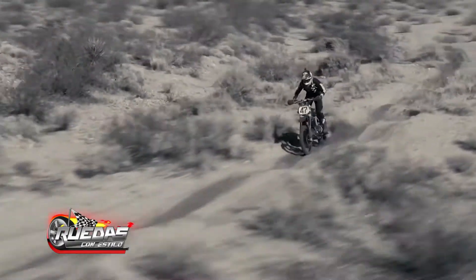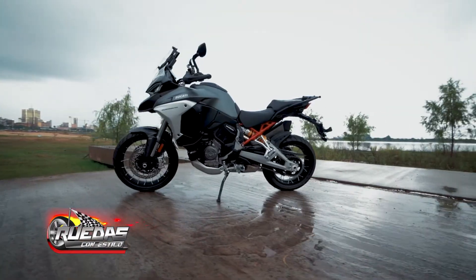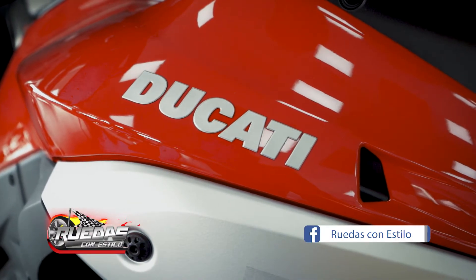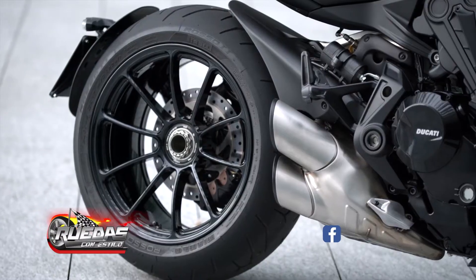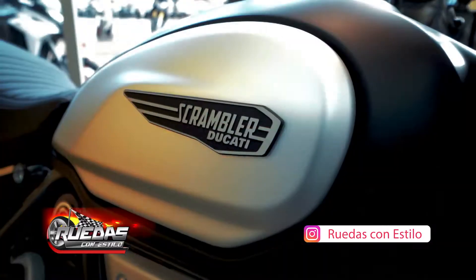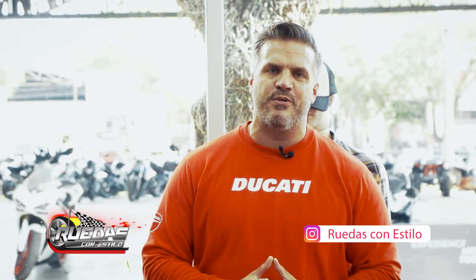We invite you to come and see what Ducati has to offer. We have big trail like the Multistrada, Naked bikes like the Monster or Hypermotard, the Super Naked which is the Diavel and X-Diavel, the Racing bikes which are the Panigale and Super Sport, and now the Scrambler as well. The range of products here has a lot to offer — you can choose what you like and take it.